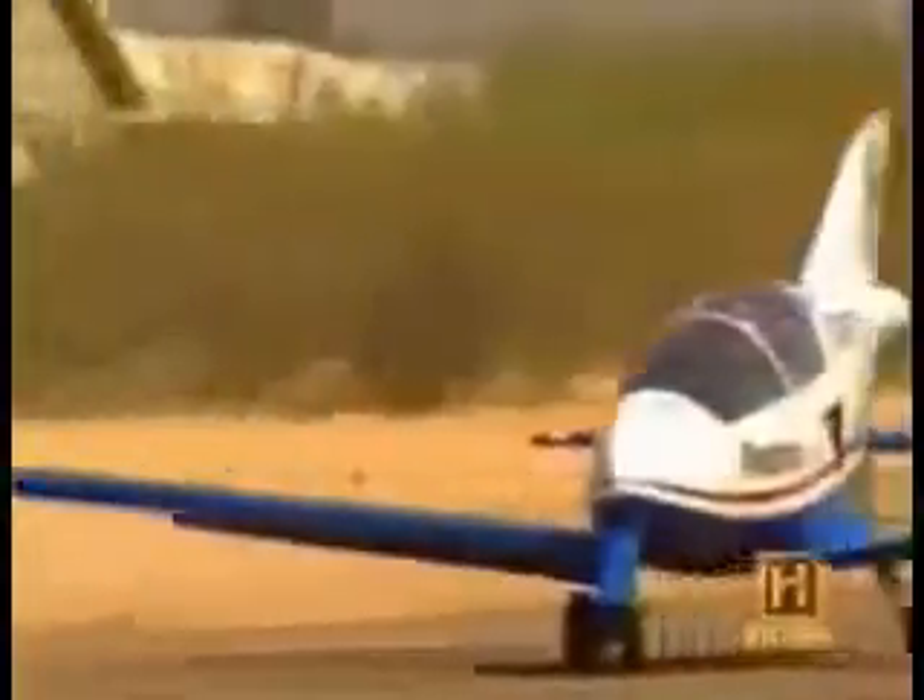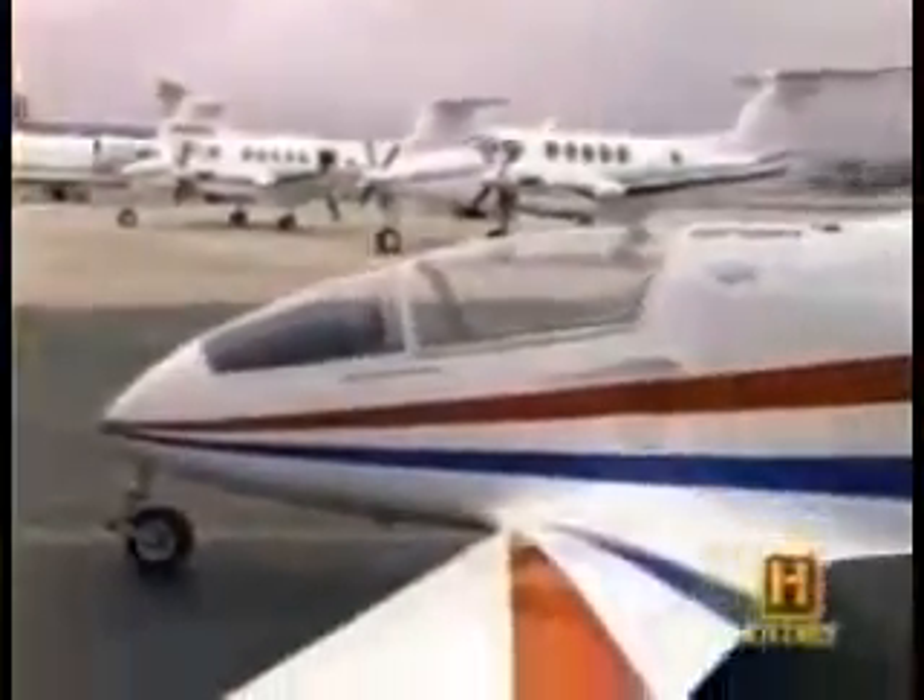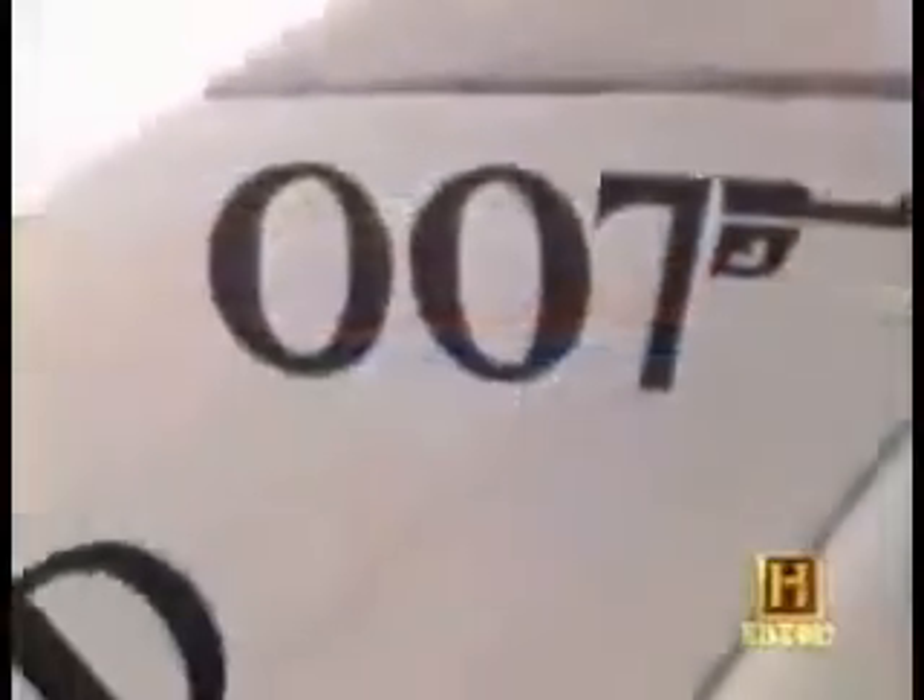There are actually two AcroStar jets. Bishop keeps one at his home in Arizona. The other — the one that actually flew in the Bond film — is kept at a flying museum in Los Angeles. The jet on display no longer has its engine and no longer flies, but Bishop's jet is fully operational and still wows audiences worldwide.